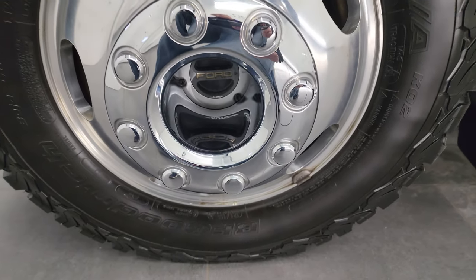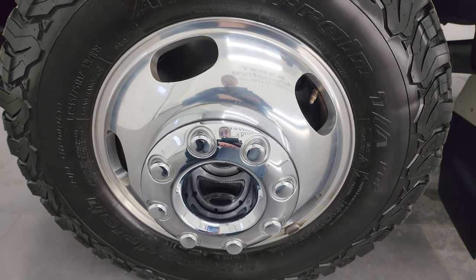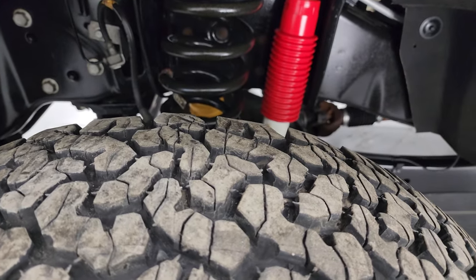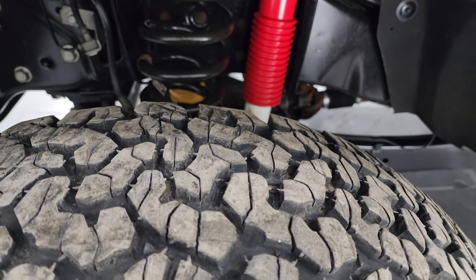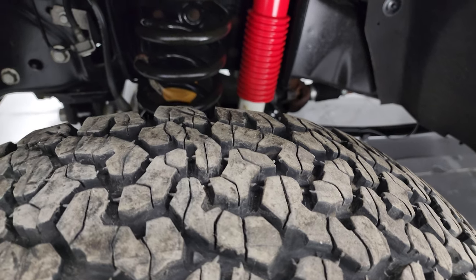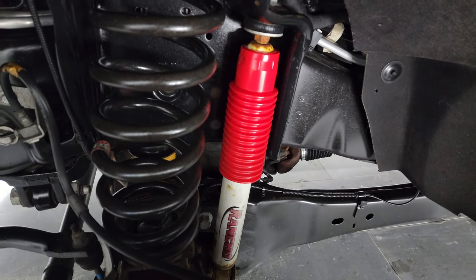It comes with the polished aluminum 17-inch wheels and has BF Goodrich All-Terrain TA tires. These are LT 245/75 R17s and I would say they have close to 75 to 85% of the tread left — a really good amount of tread left on those tires.